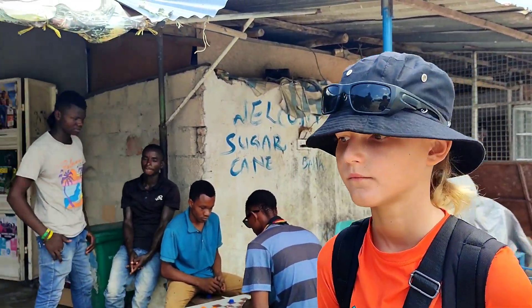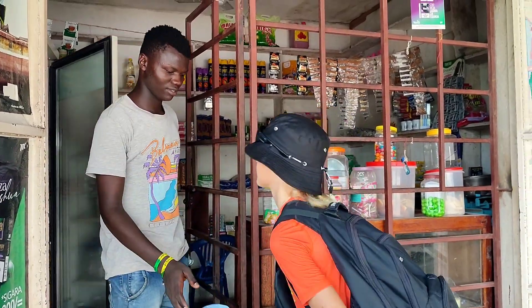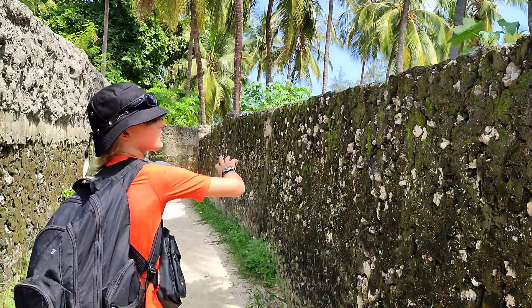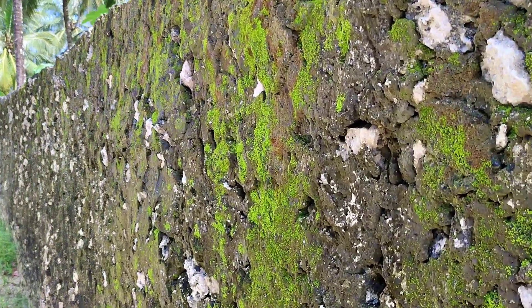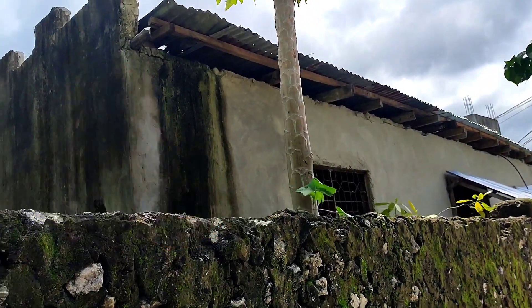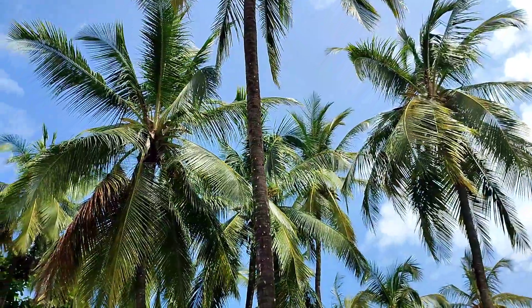I want to buy a bottle of water. A large bottle of water costs 1000 shillings. We almost arrived. I love walls covered in moss — moss gives the wall a bright green color. This is a papaya tree, which is a relative of the pumpkin or zucchini, but it looks like a tree. And these are coconut palms — very beautiful, but sometimes coconuts fall, and occasionally on someone's head. You need to be very careful.